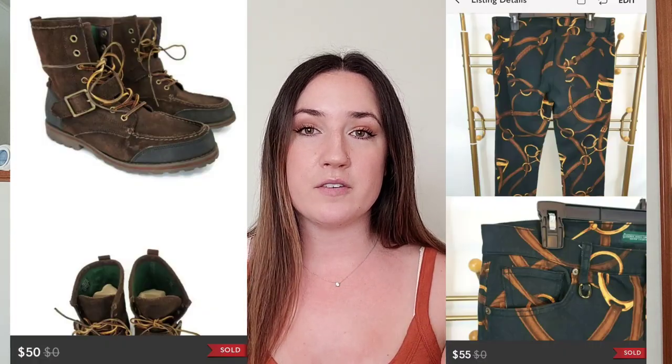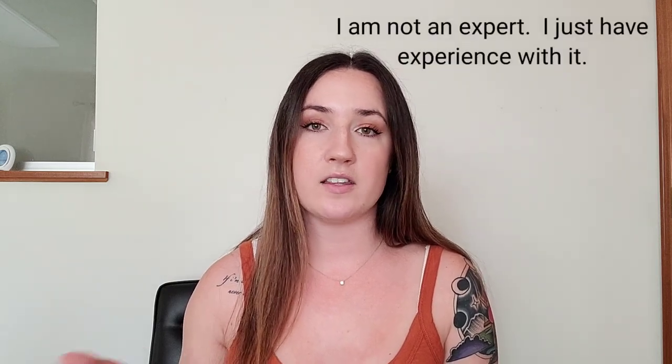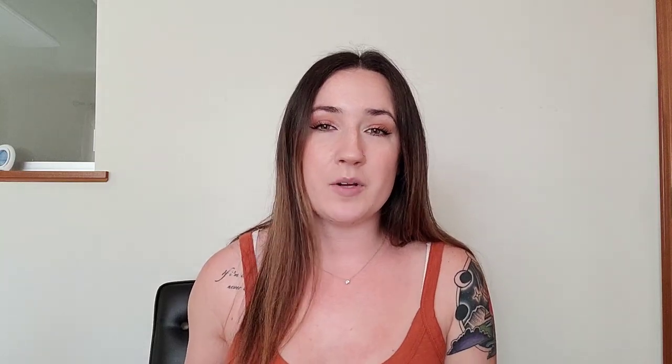A lot of people say they come across it but they don't pick it up because they think it's somewhat of an older brand, which is true — typically more mature people are buying Ralph Lauren. However there are some really great pieces that you can find and flip for really great profits. One of the reasons I think I'm so successful with this brand is because I find a lot of it at the thrift stores — not an overwhelming amount, but I come across it pretty much every time I thrift.